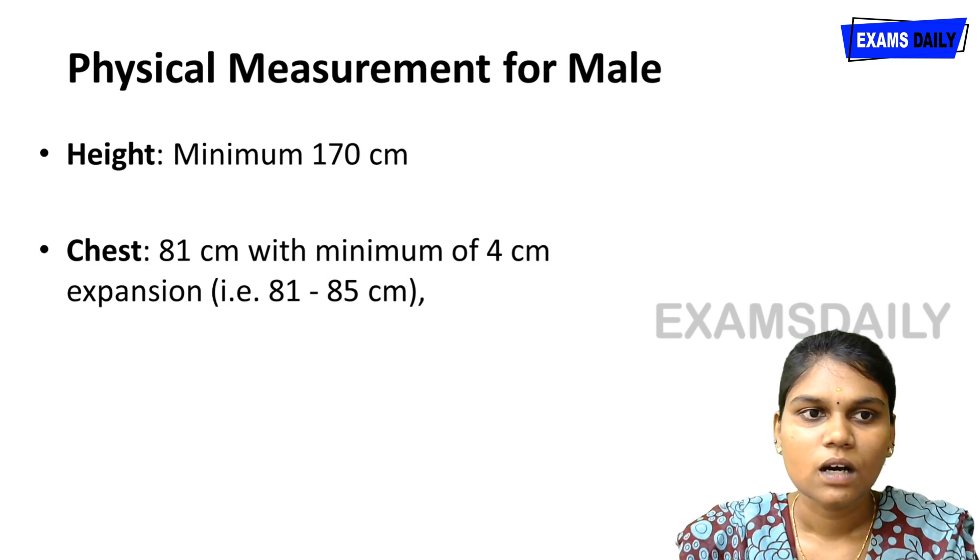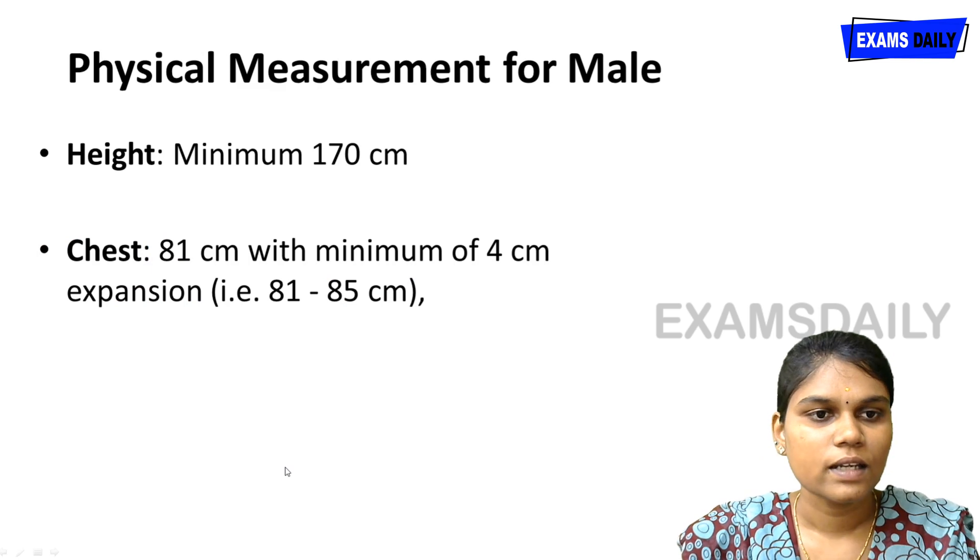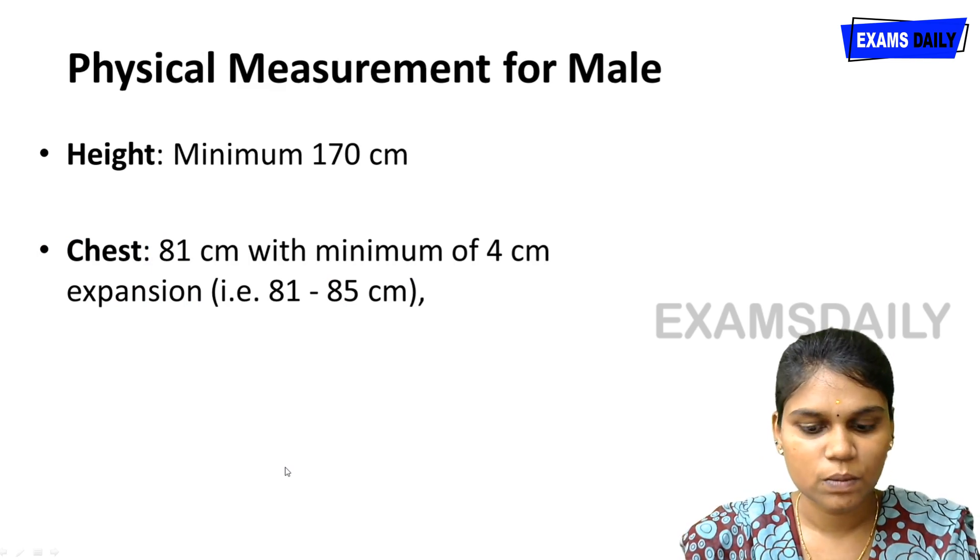For physical measurement, male candidates must have a minimum height of 170 centimeters. The chest measurement must be a minimum of 81 centimeters with a minimum expansion of 4 centimeters.